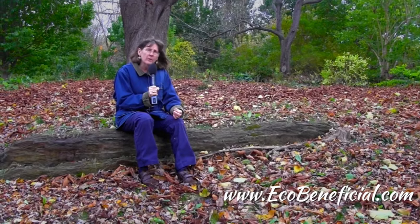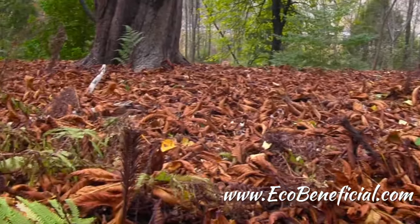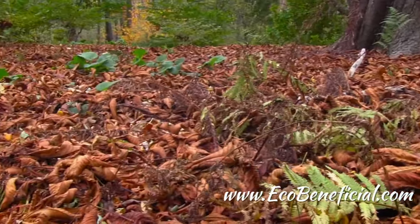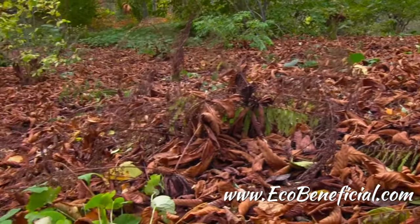So instead of moving all those leaves this fall, leave your leaves alone. Leave them in place and let nature do the work for you. This is Kim Eierman from EcoBeneficial — thanks for watching. For more useful tips, please visit www.ecobeneficial.com.